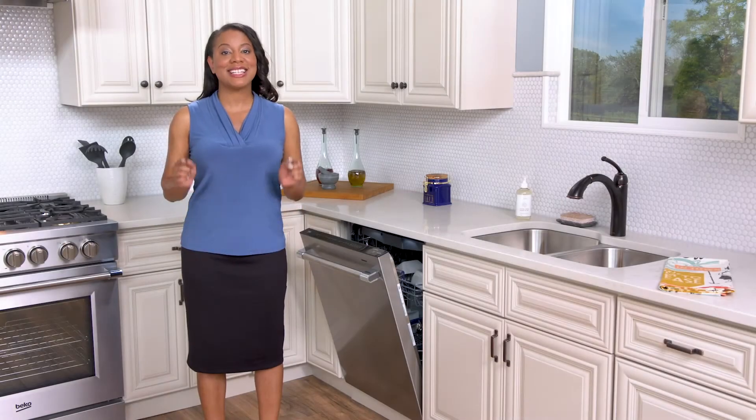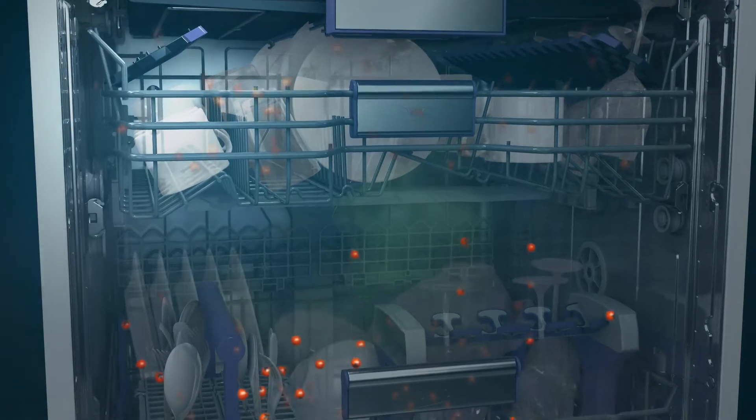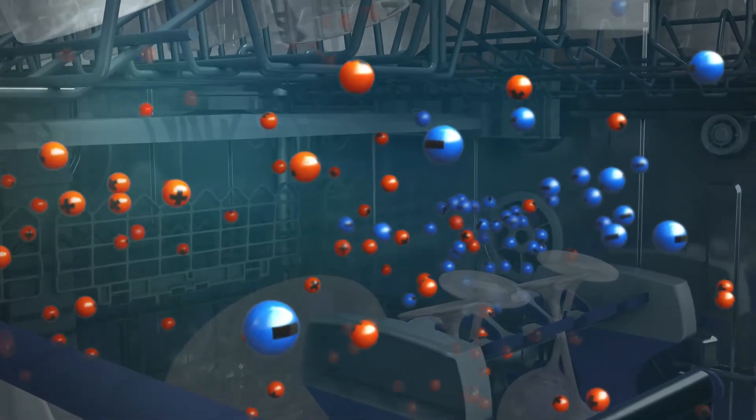Beko IonGuard Technology is now available on select Beko dishwashers. IonGuard neutralizes and removes bad odors from inside your dishwasher without the use of harmful chemicals or gases.